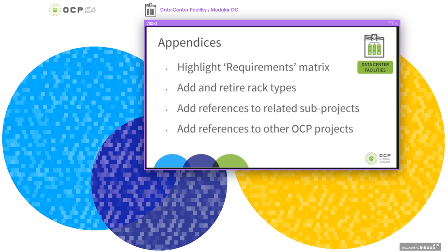We've also had some really good technical discussions throughout 2019 around what the structural floor load specification should be, on air quality, and also advice around housing lithium-ion batteries within the white space.